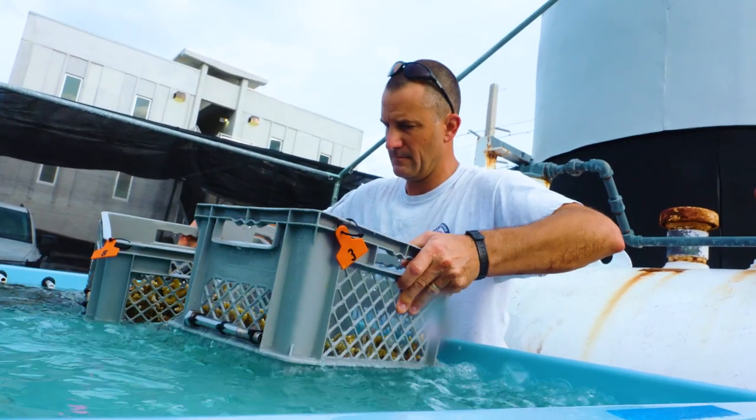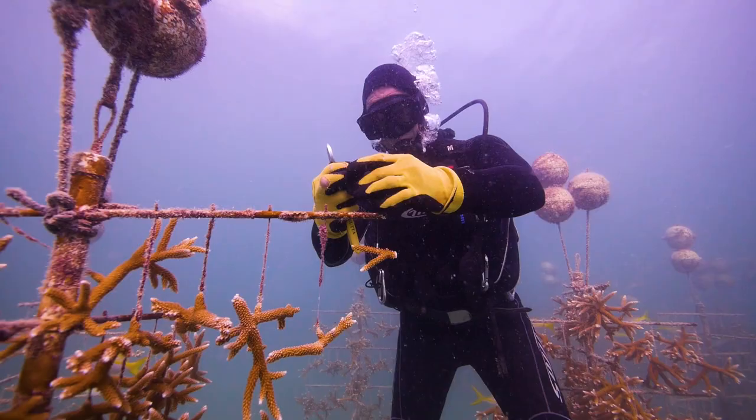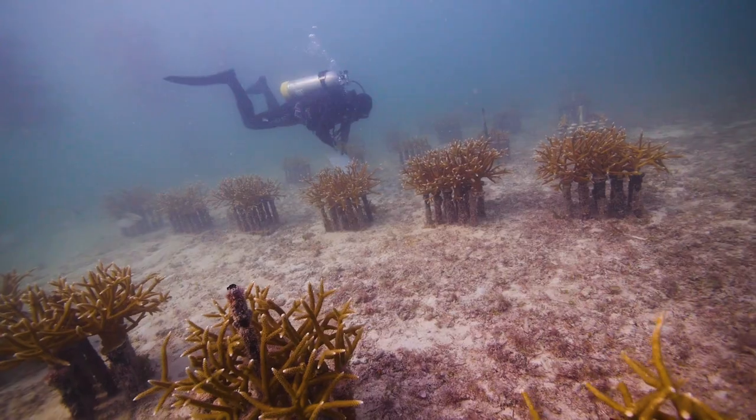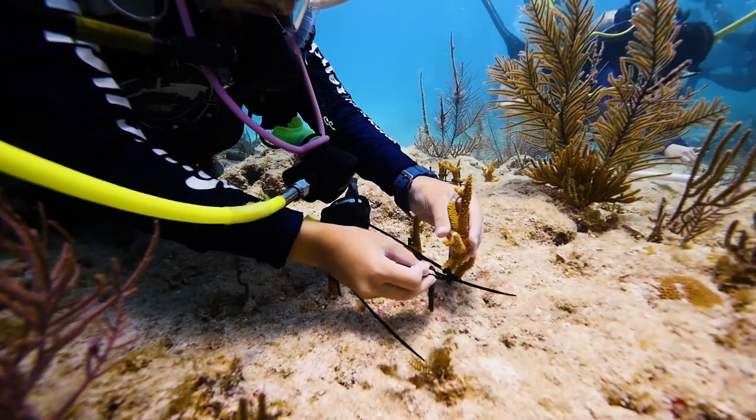The real key is the way in which we're putting them out — the densities and the genotypic diversity. We have several hundred structures, each growing a hundred corals or more. Because Mote is down here, we can work on tens of thousands of corals at a time.